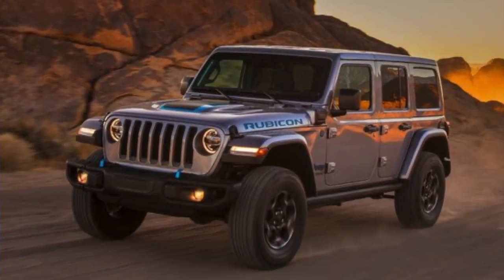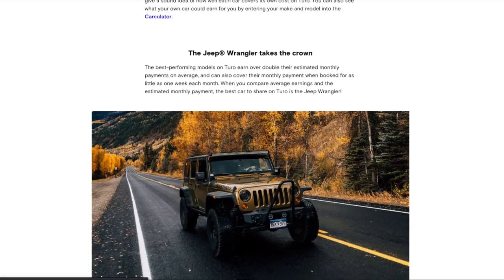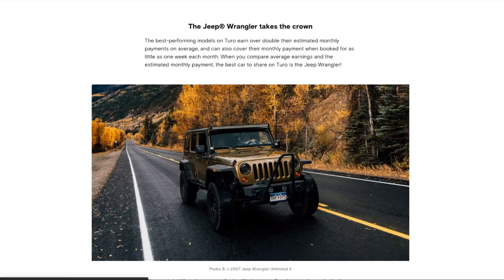Number 10 is a Jeep Wrangler. The Jeep Wrangler is a car that is included on almost every Turo list that exists on the internet. If you look up the best cars for Turo, the most profitable, the most popular, you will find a Jeep on every single one of those lists. The reason is that the Jeep is a popular car, but it doesn't come without its downsides, and I was tempted to leave it off entirely.